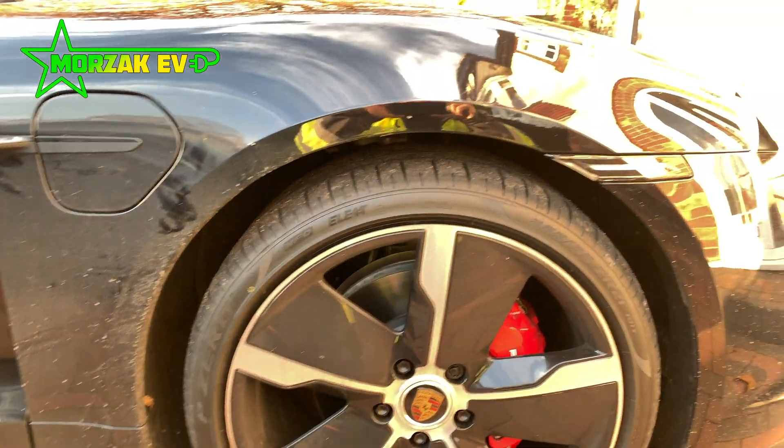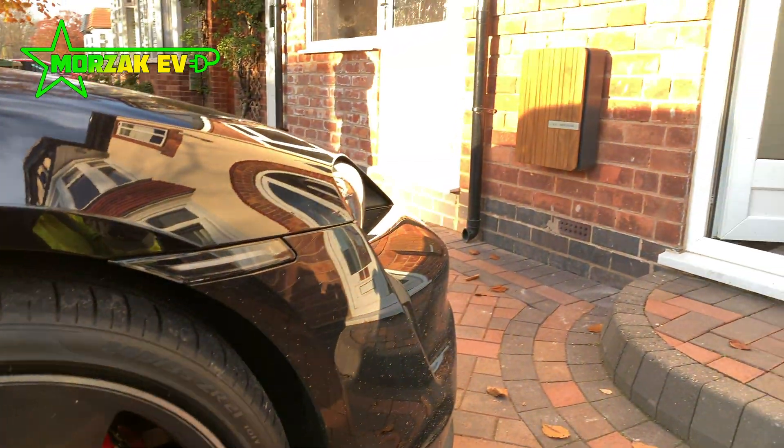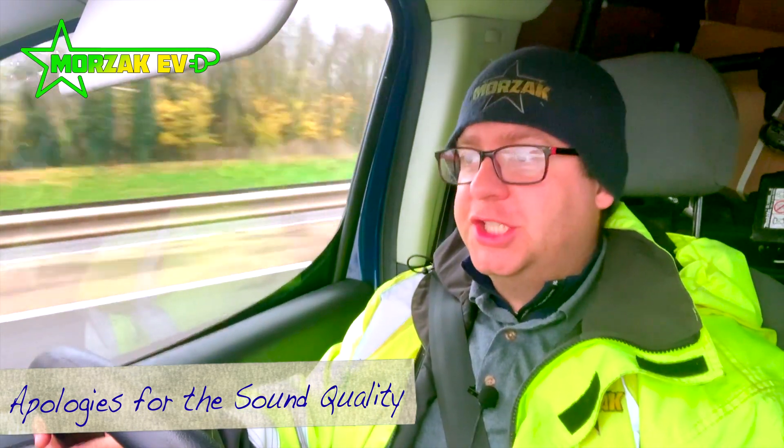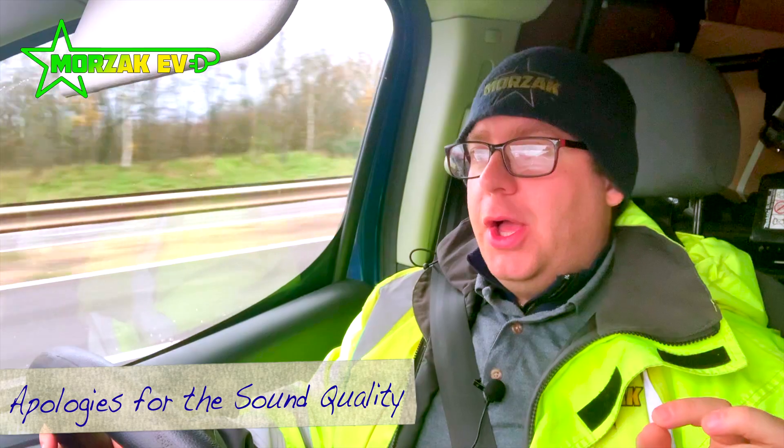Hello and welcome to Morzac EV, a channel dedicated to all things electric vehicles, electric vehicle charging and all related technologies. I'm on a long boring motorway drive and I thought I'd cover a rather boring topic — a question I get from a lot of customers very often — which is about kilowatt hours, kilowatts, how much it will cost to charge a vehicle, how long it will take, and everything related to that. It's a bit techy, but this video is not aimed at technical people; it's aimed at people who just want to get a rough idea of how it all works.